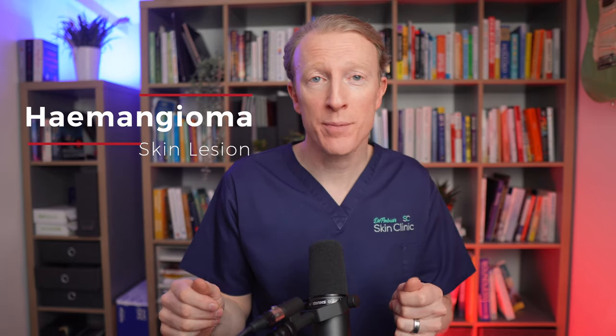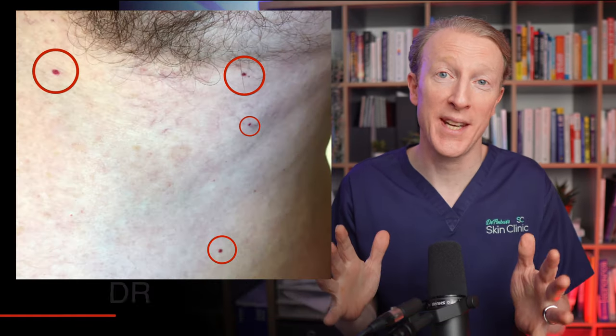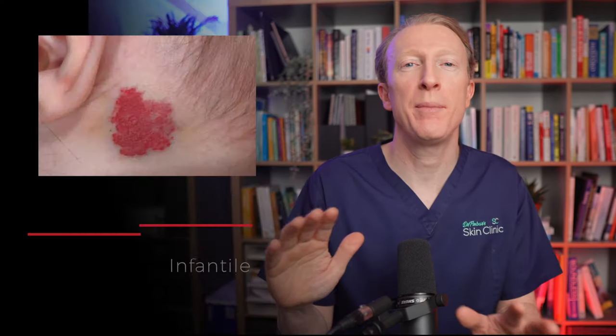Hemangiomas, also known as cherry angiomas or Campbell de Morgan spots, are a common benign skin growth that typically appears as small red or purple spots on the skin. In this video we are discussing the adult onset version and not the hemangiomas that babies get at birth or shortly after birth. We're going to explore the causes, symptoms, and treatment options.